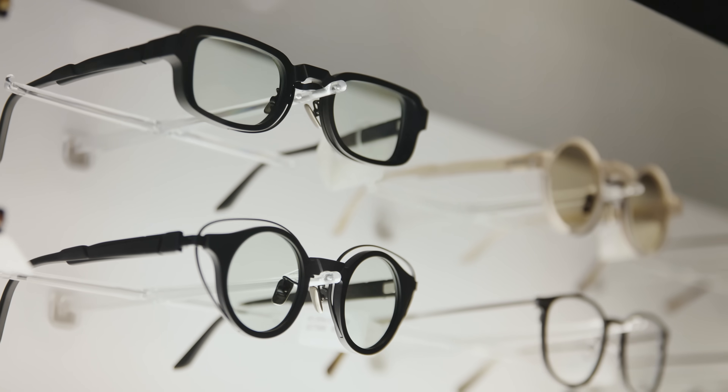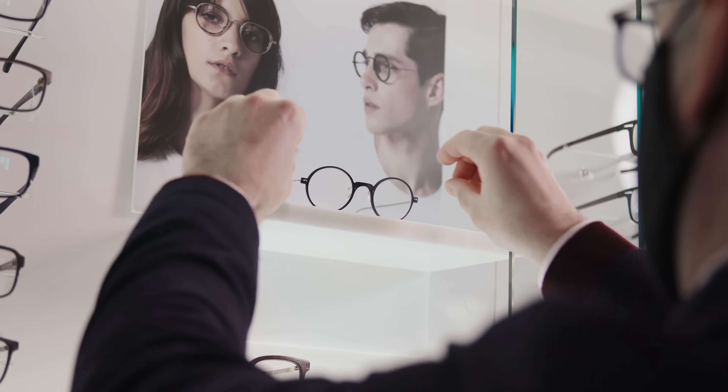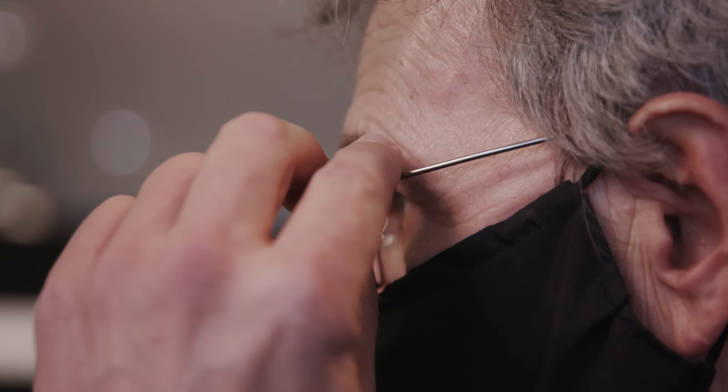Unique in Montreal, we now include these advanced digital analyses in our standard eye exam, offering you the most complete evaluation possible.